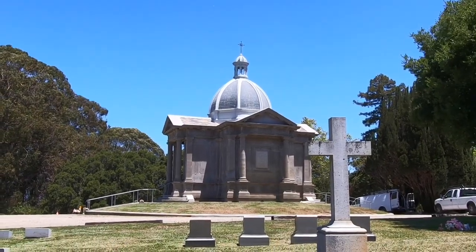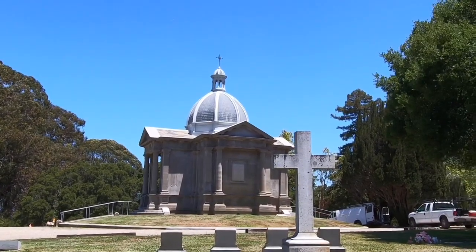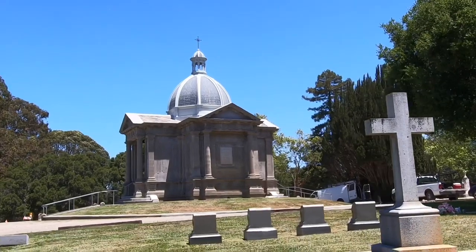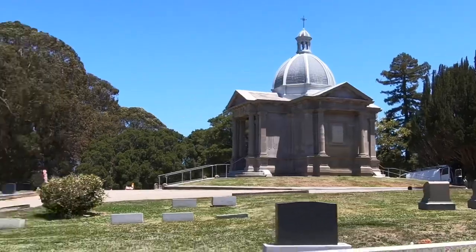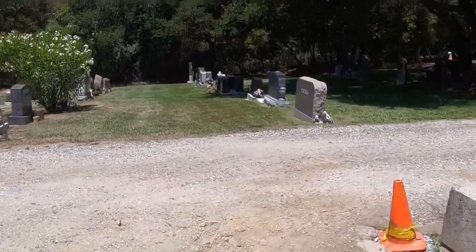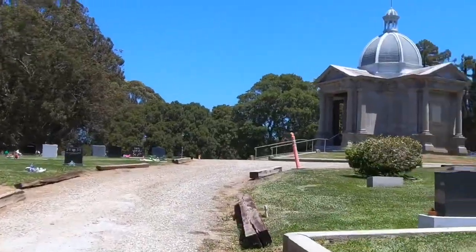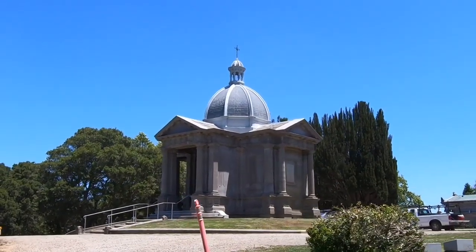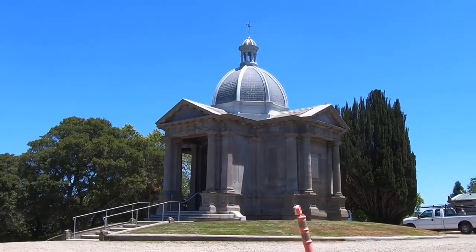This looks like a big one — it's not fenced off, it's not locked up, there's stairs going up to it. Let's go see what the significance of these people have in the community. This place is awesome.